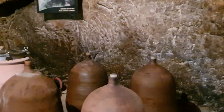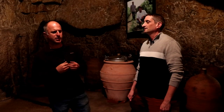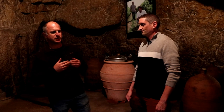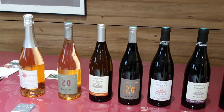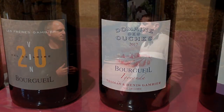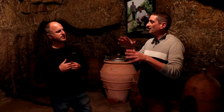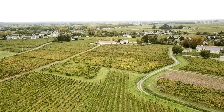In Bourgueil we have two different special terroirs. We have the gravels — the old bed of the Loire River — where we make fruity, easy-to-drink red wine. And a little bit up from there we are on the limestone, what we call here the Tufa, where we make more structured reds meant to age a little longer. So there is a hillside divide with two different soils that make two different types of red wine.